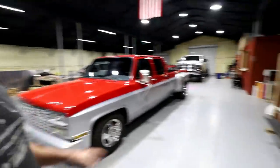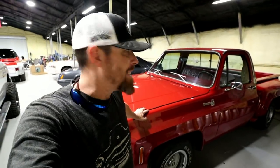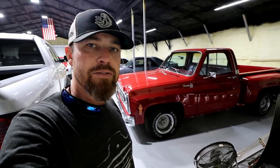So guys, today I want to do something a little different. I want to introduce you completely to a vehicle I got a while back that I haven't really talked about much lately, kind of talk about the plans — and that is Caliente.